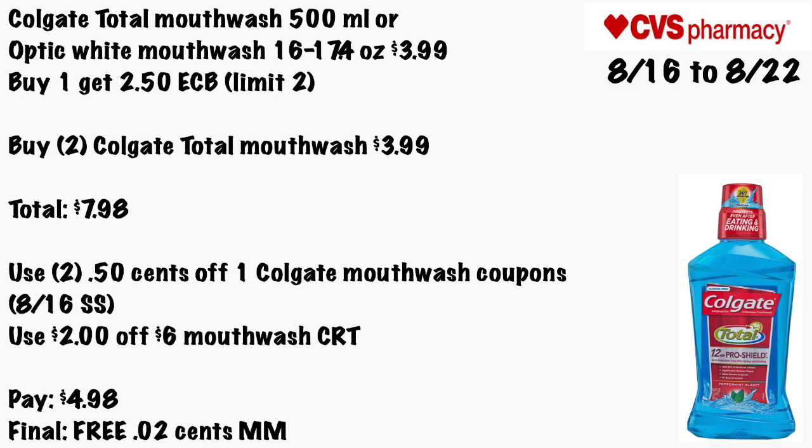Colgate Total mouthwash 500ml or Optic White mouthwash 16 to 17.4 oz will be $3.99, and when you buy one you get a $2.50 ECB, limit of two. Buy two for $3.99 each, totaling $7.98. Use two 50-cent off one Colgate mouthwash coupons from the 8/16 Smart Source and a $2 off $6 mouthwash CRT. You'll pay $4.98 — final cost will be free and a 2-cent money maker.